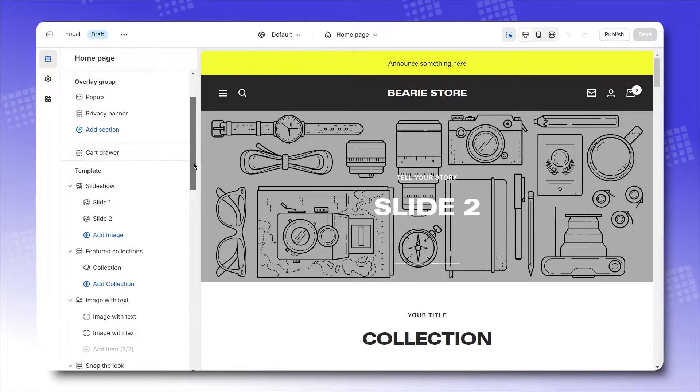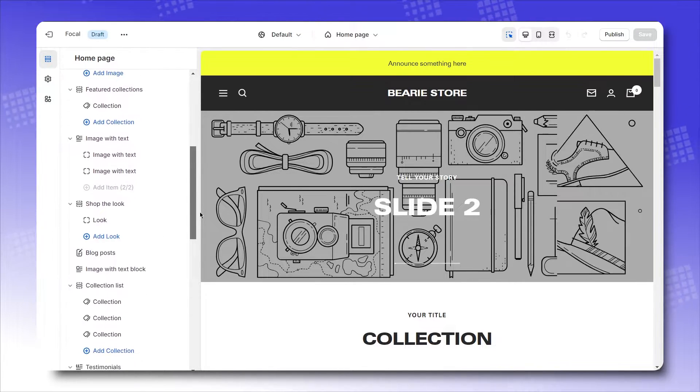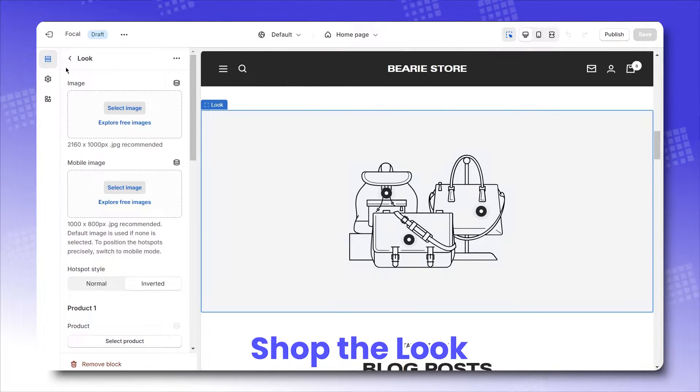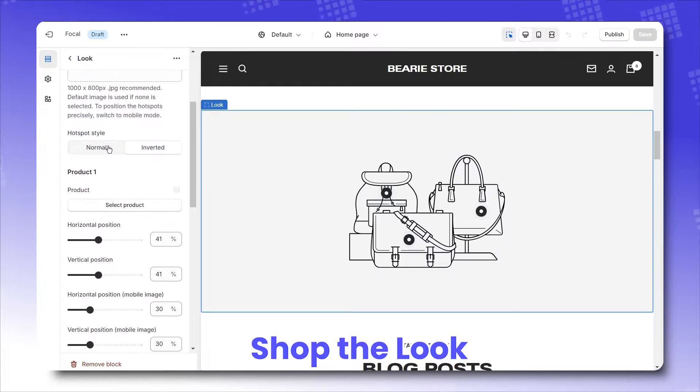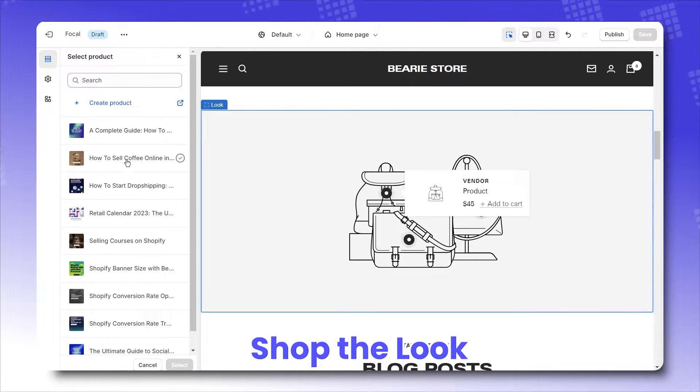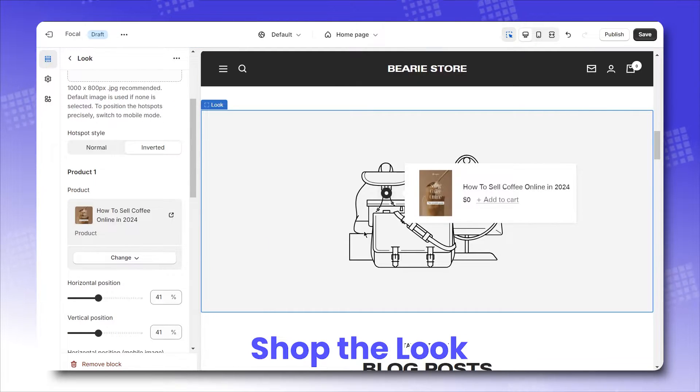No theme review is complete without getting to know how the theme itself works and how it can benefit your storefront. We have Shop the Look: simply showcase a picture of up to 3 products of your brand, and configure which hotspot is assigned to which product page, so that your visitors can shop with ease.